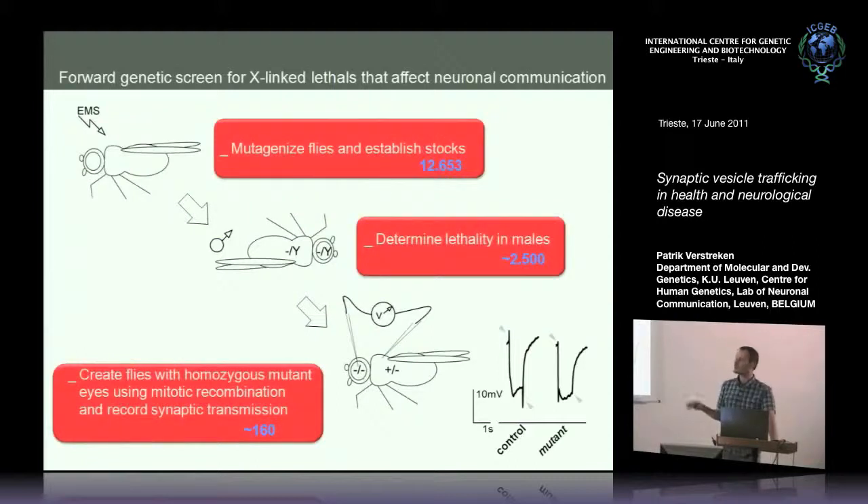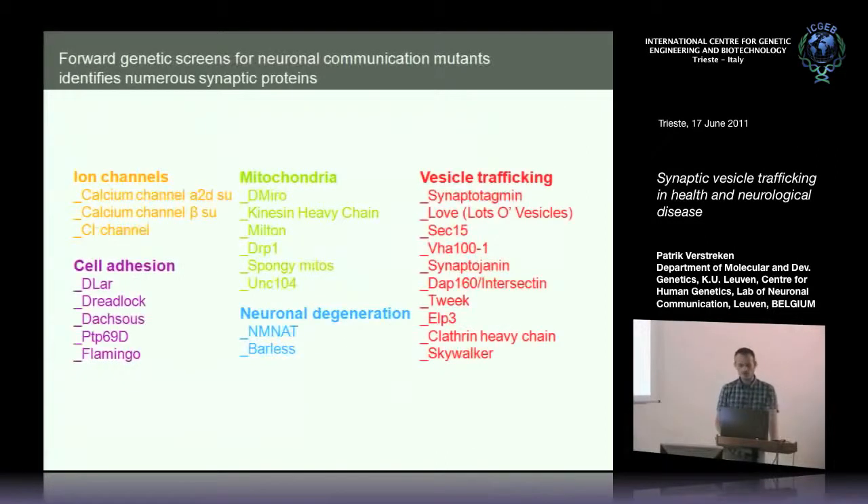On the X chromosome, we identified 160 mutants that lack on and off transients. Combined with mapping efforts including whole genome sequencing and classical mapping, we identified a cohort of genes. To give you an idea of the type of genes that can emerge from such a screen: ion channels, which make sense; cell adhesion molecules — if neurons are not properly connected to their post-synaptic targets, they won't activate those cells.